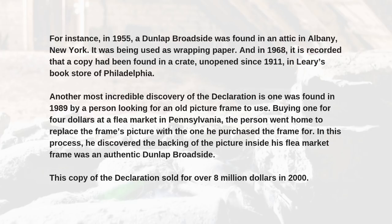Its current number of 26 is a result of some broadsides being discovered in some unexpected and surprising places. For instance, in 1955, a Dunlap broadside was found in an attic in Albany, New York — it was being used as wrapping paper. And in 1968, it is recorded that a copy had been found in a crate unopened since 1911 in Leary's bookstore, Philadelphia.